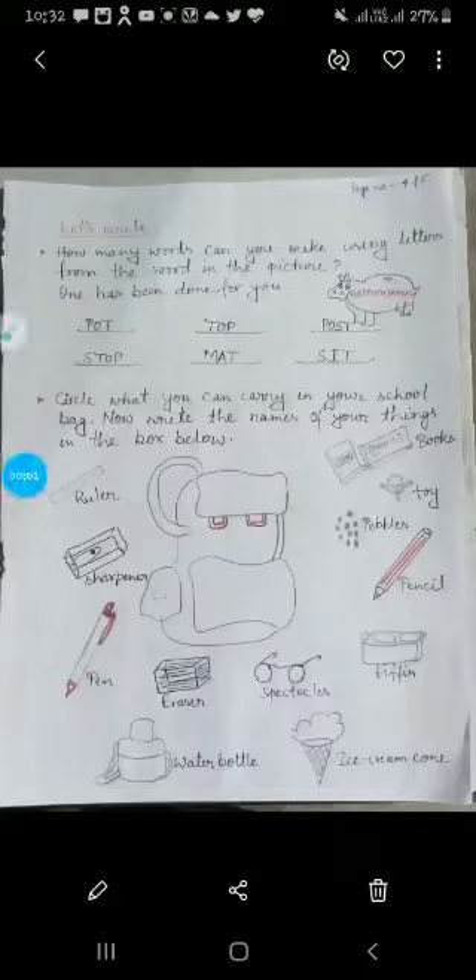Good morning dear students. How are you? I hope you will be fine. Students, in our earlier class we read the rhyme: brush, brush, brush your teeth.